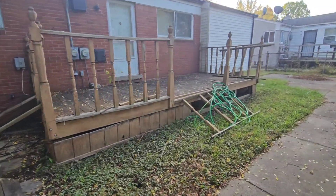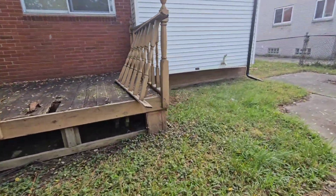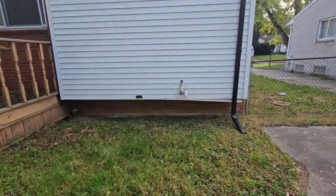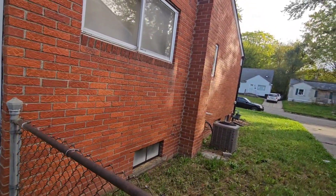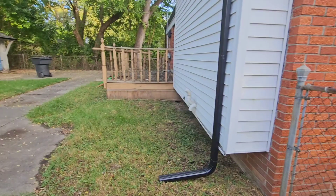Even the van looks abandoned. This is the back of the house. Wow, there aren't any windows in the back. There must be on the other side then. Three. Okay, there's one, two, three. This should be, hopefully, an easy job.